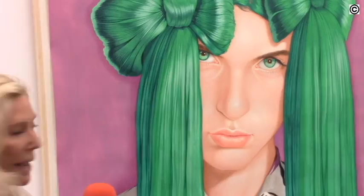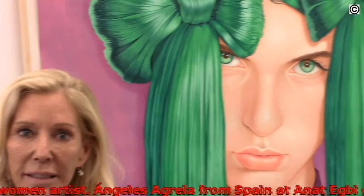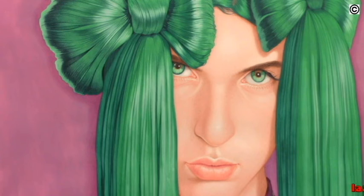Diane Allen here at Anat Ebby, and I'm really drawn to this piece. I just did a little video as I walked up to it because there's something about the green hair, and for me there's a masculinity in the face that I liked. In some of the artist's pieces the faces don't exist, so in this one there's something particularly beautiful and kind of questioning your reality of what we're seeing. The colors are exquisite and I'm really fond of the show here at Anat Ebby.